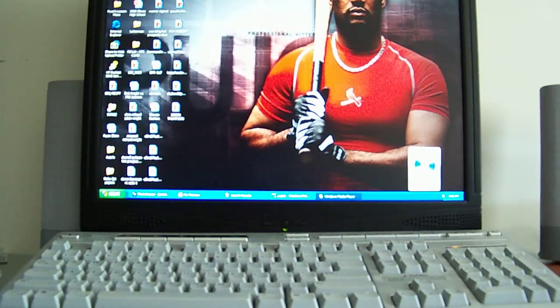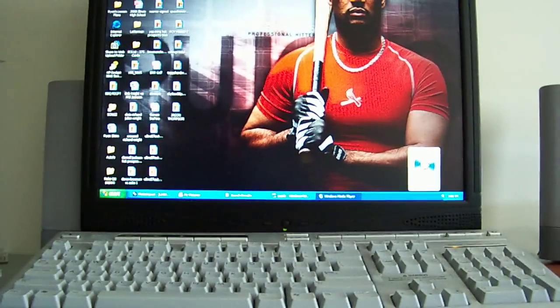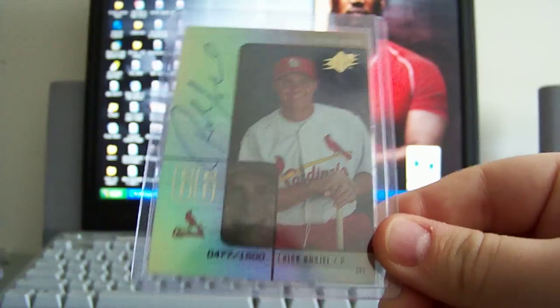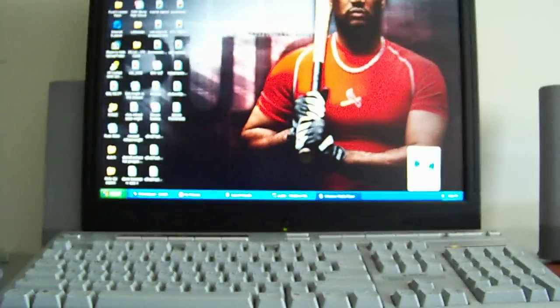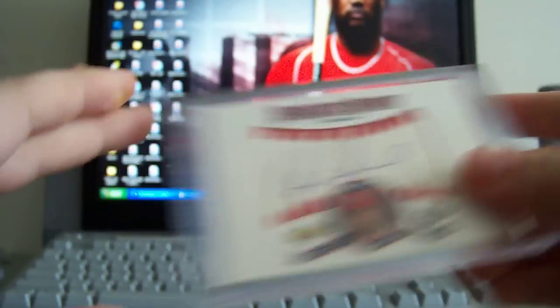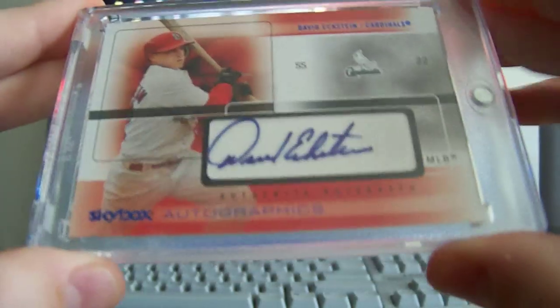Next got some Rick Ankiel autos — rookie autos. Got a Showcase Fresh Ink rookie auto on card back when he was a pitcher. Another one here, SPx rookie auto, actually features him with a bat so that's kind of cool, numbered out of 1500, on card auto once again. And then my favorite Rick Ankiel is a Sweet Spot autographed baseball — it's a really nice looking auto, these are hard to find especially with a nice looking auto.